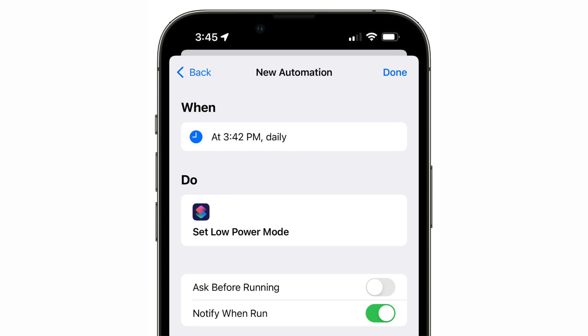For personal automations set up in the Shortcuts app, there's a new notify when run option that lets you toggle notifications for shortcuts that are activated on or off. With this option, you can choose to not be notified when a shortcut activates, something that wasn't possible with earlier versions of iOS 15.